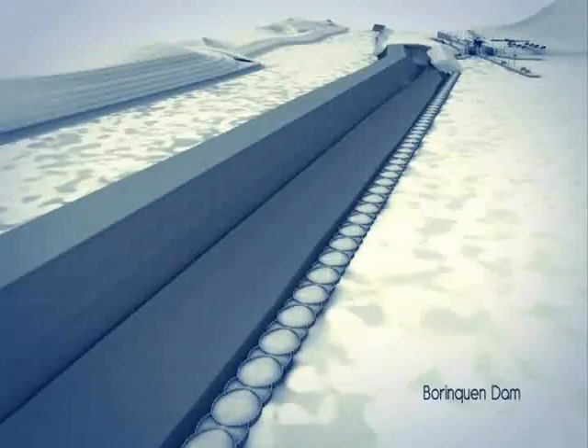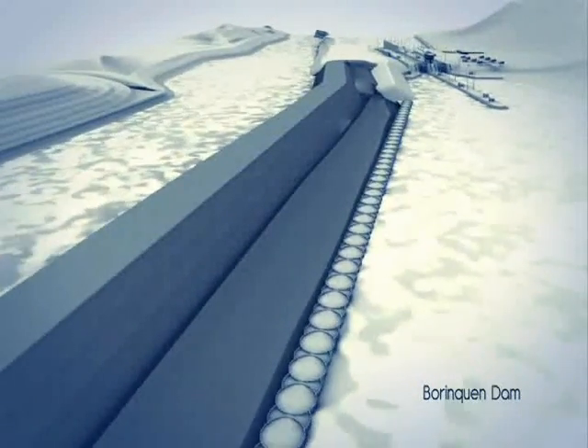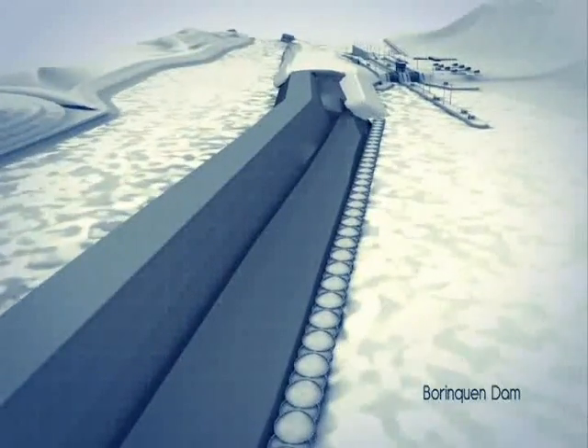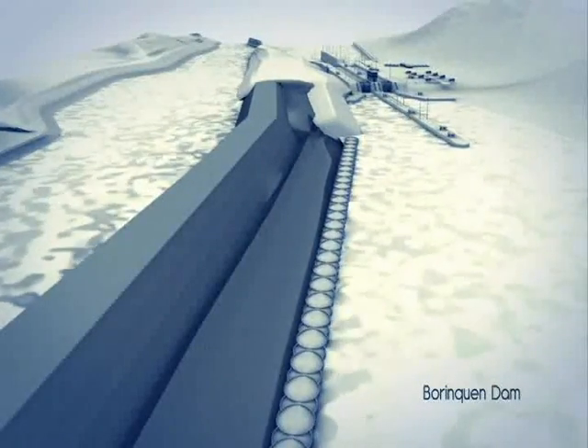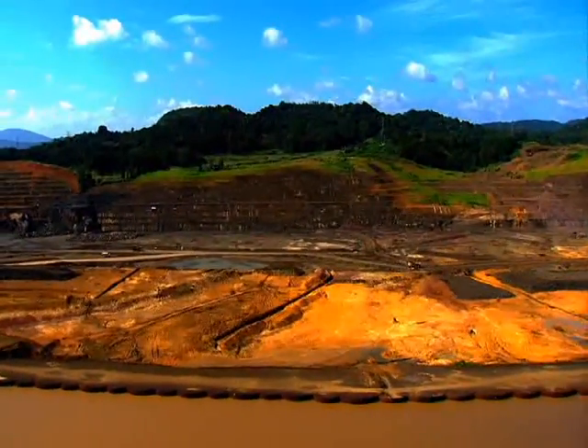The new access channel includes the construction of the Borinquen Dam by the end of this year. The 2.3 kilometer long barrier will separate the waters of Miraflores Lake from the new access channel, thus allowing its operation 9 meters above lake level.